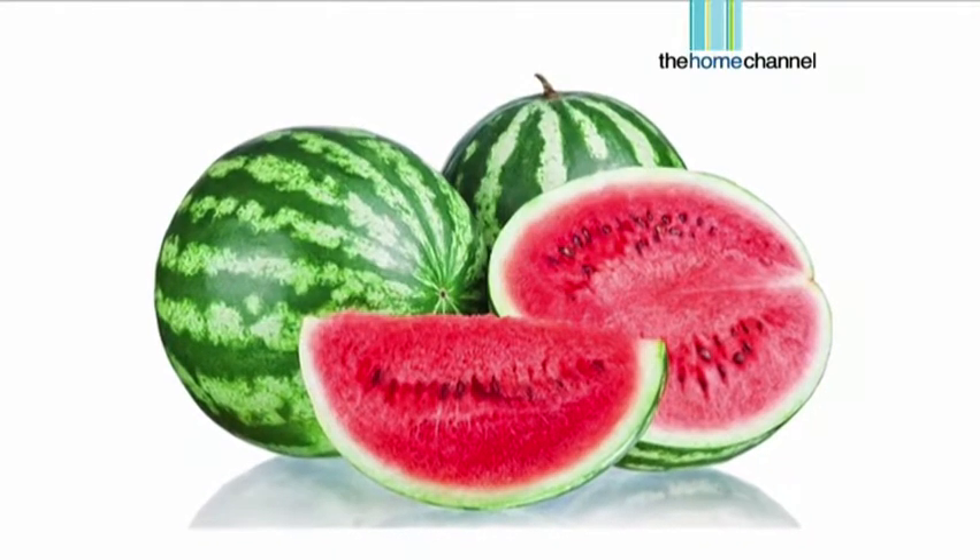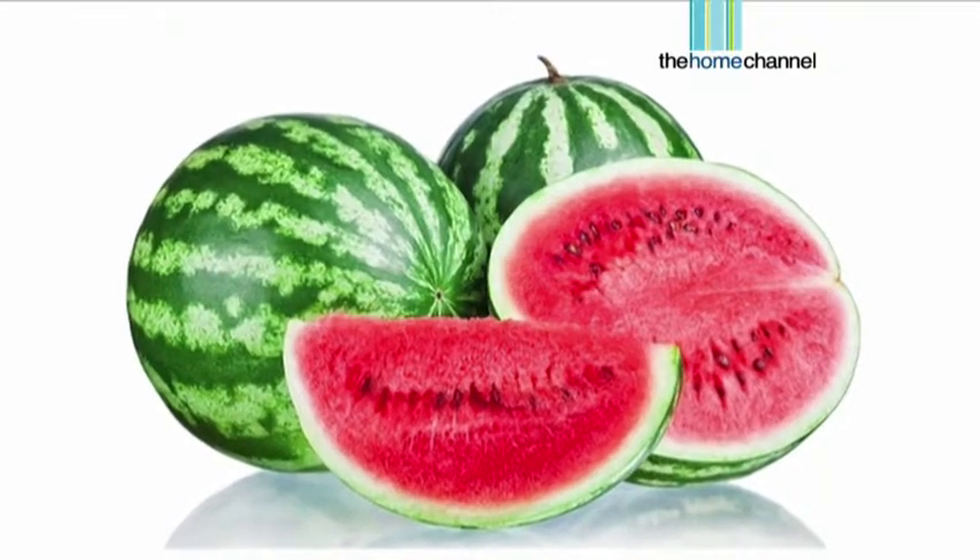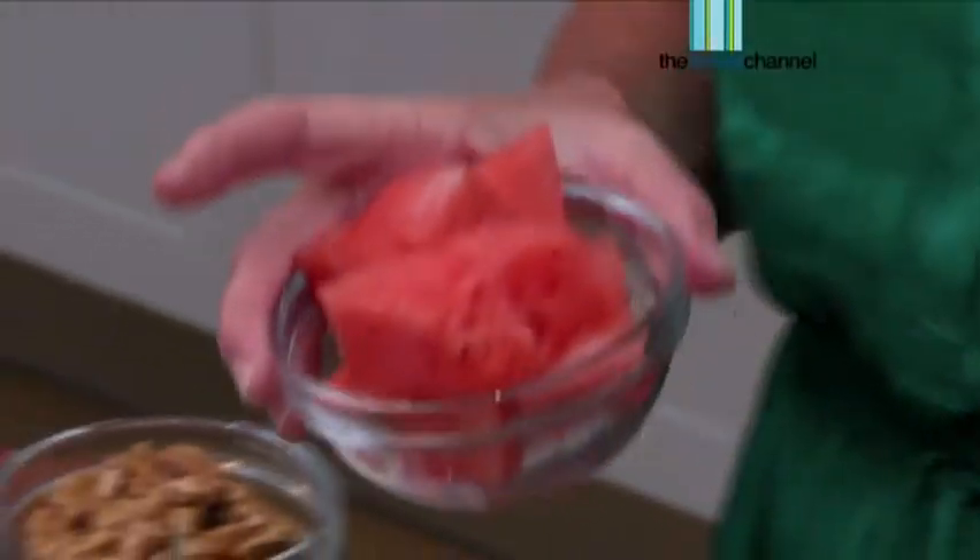The next one is watermelon. I love watermelon, and you really do need to have it with the seeds — don't be picking out all the seeds. The seeds contain your vitamins A, B, C and E. So a lovely bowl of watermelon in the morning is a fantastic way to hydrate your skin as well.